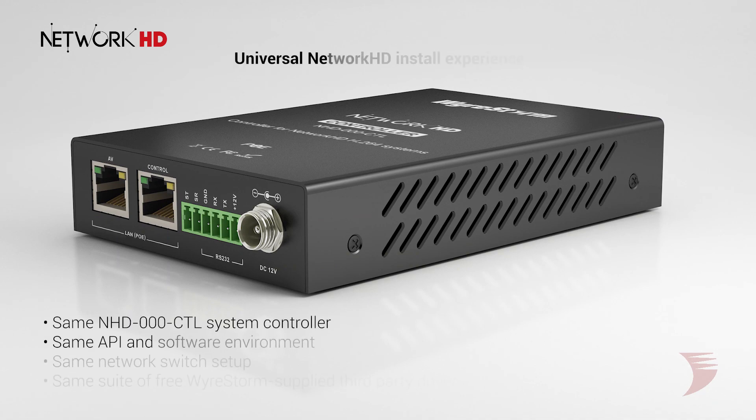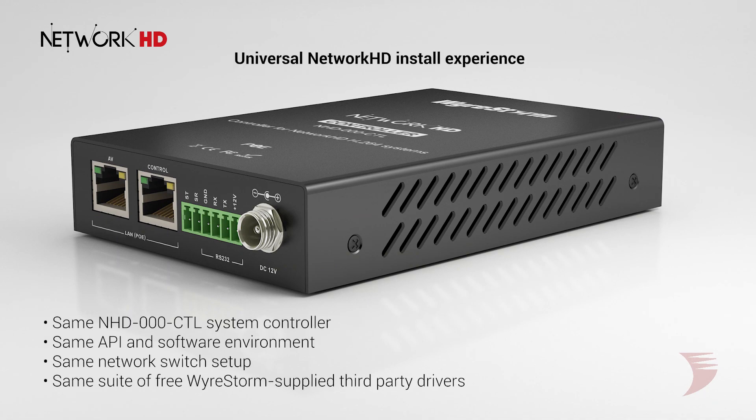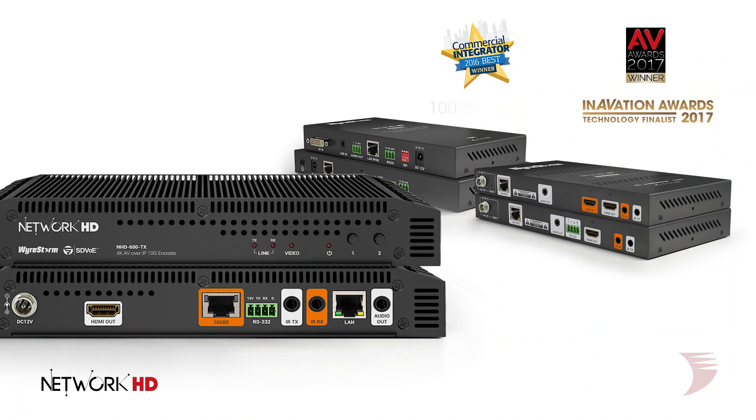As with all Network HD solutions, the 600 series uses the same NHD000 CTL controller, universal API and software environment, network switch setup, and WireStorm's supplied suite of free third-party drivers. This universal software environment allows easy migration between all Network HD solutions.